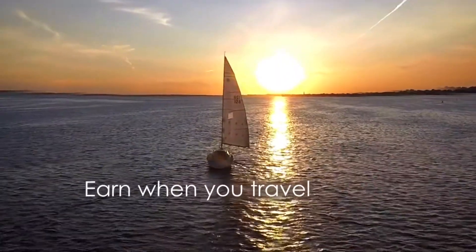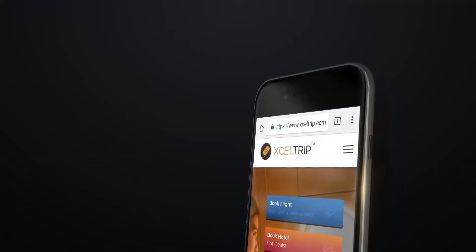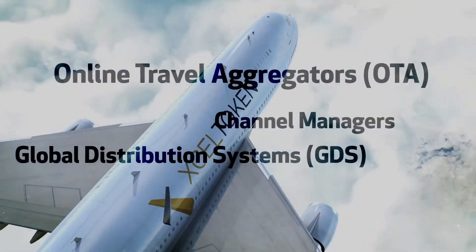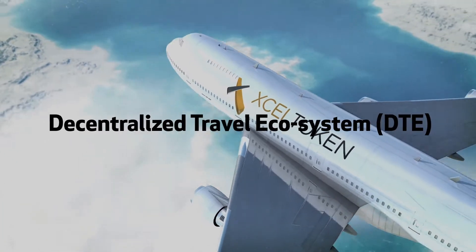Earn when you travel. The Excel token has a ready use case. You can start using Excel tokens to book hotels, flights, and travel-related services on exceltrip.com. Excel token will disrupt the travel industry by removing middlemen and staff overheads and building a decentralized travel ecosystem.